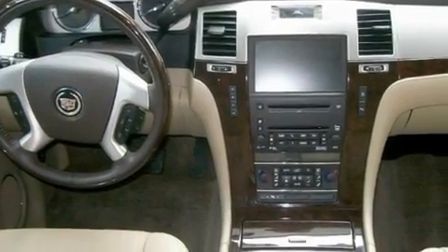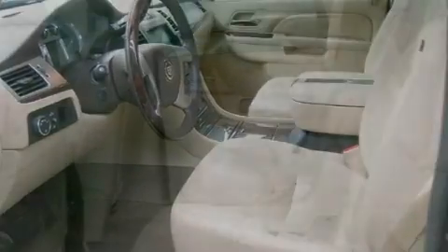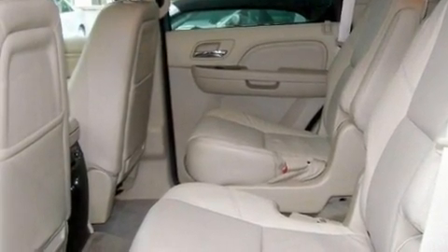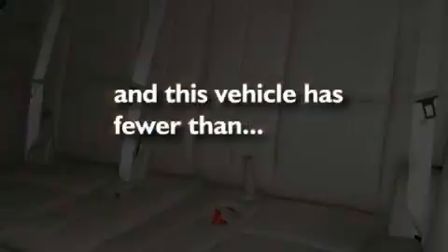Its top features include air conditioning with automatic climate control, a power rear liftgate, cruise control, leather seats, active fuel management, big 18-inch wheels, trailer wiring, a low-tire pressure indicator, steering wheel controls, and this vehicle has fewer than 19,000 miles on the odometer.